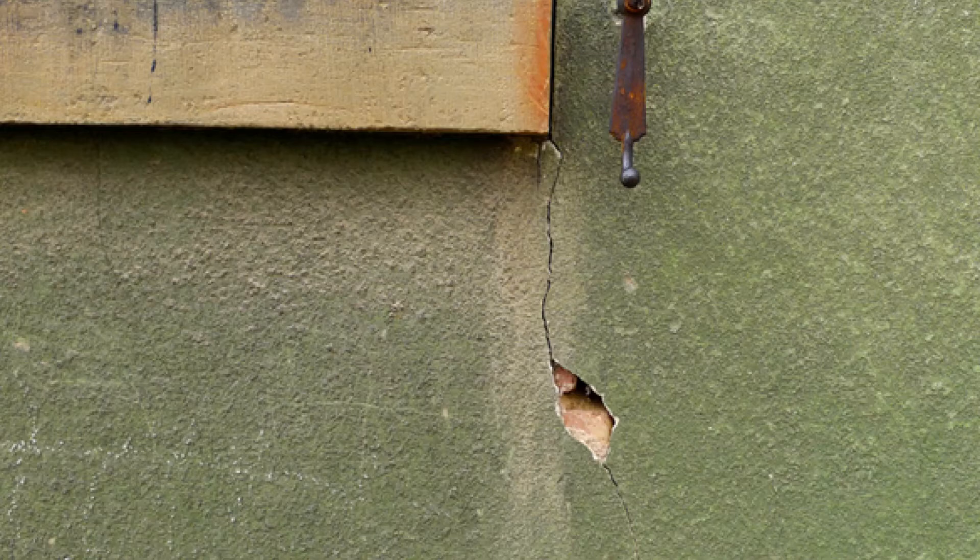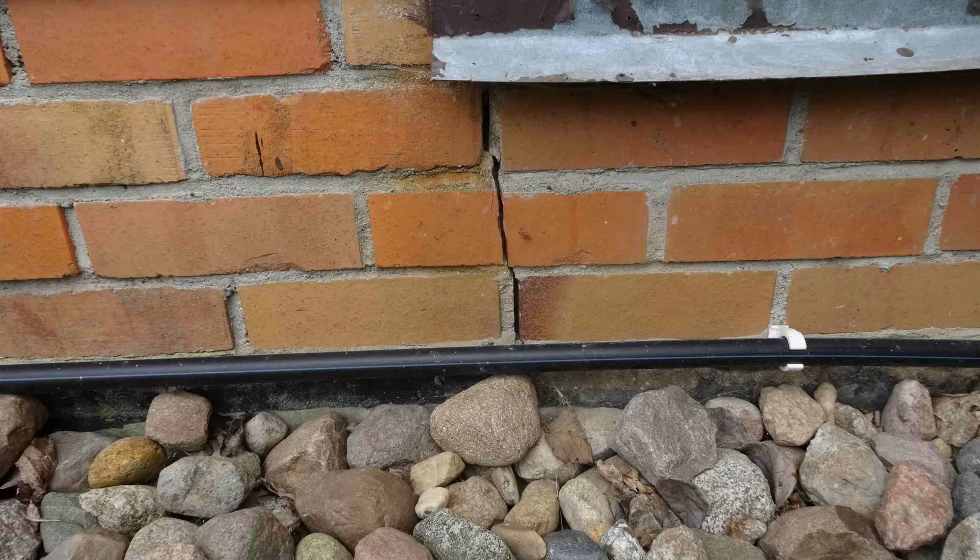As a result, cracks have often arisen in the facades of houses or in buildings in the immediate vicinity. Valuable energy which is not only lost, but also causes damage.